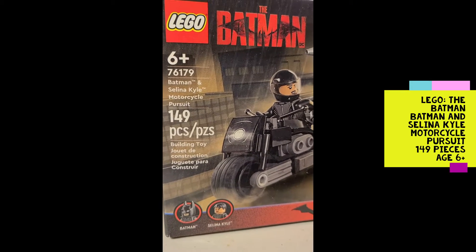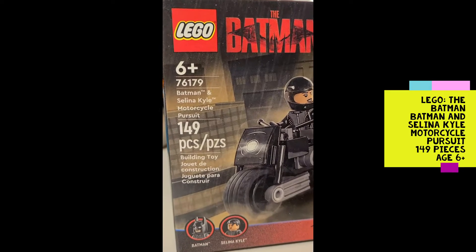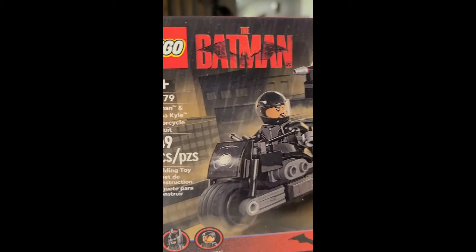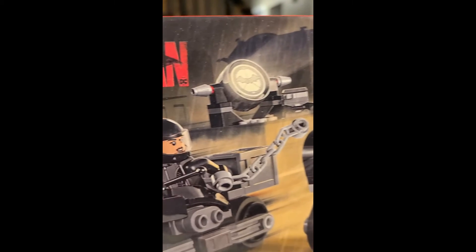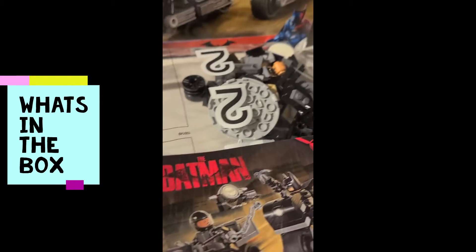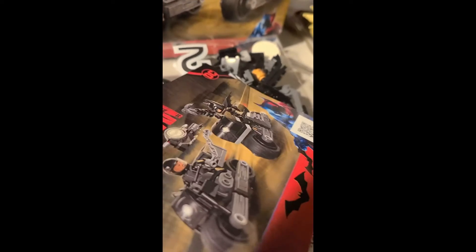Little Man is going to do Lego Batman - Selina Kyle Motorcycle Pursuit, set 71679, for 149 pieces. It comes with two bags of this size, and then two numbered bags that are tiny size, and two books.